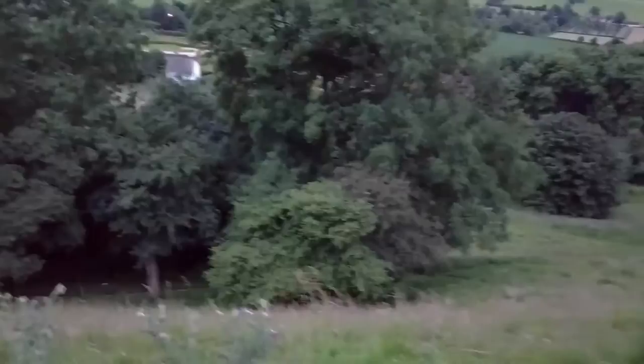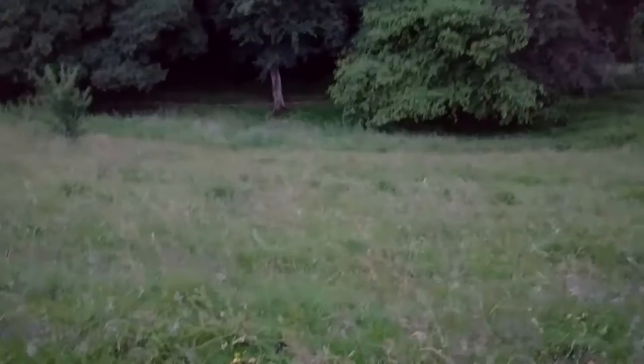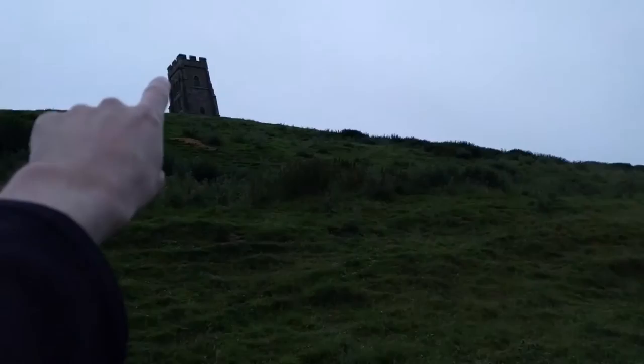I've got to get all the way down there. See where that White House is? That's where I've got to get to. It's easy to get up here because you're just climbing, but getting all the way down there — it doesn't look as far as it is from here, but I've just come all the way from there to here.